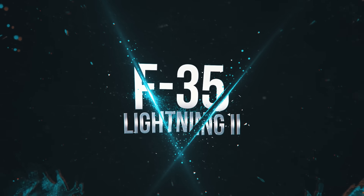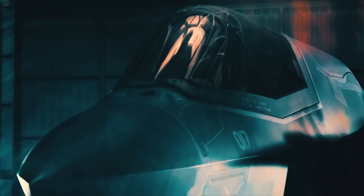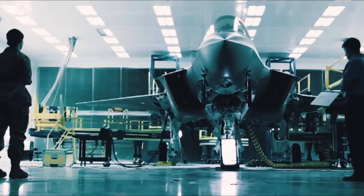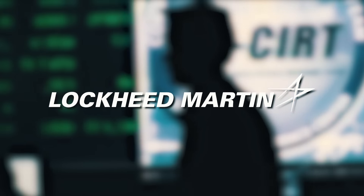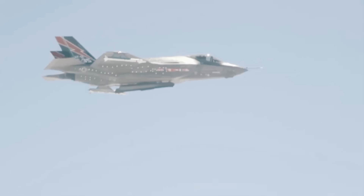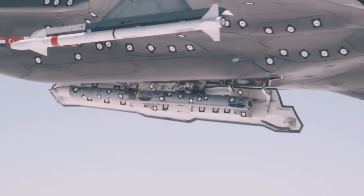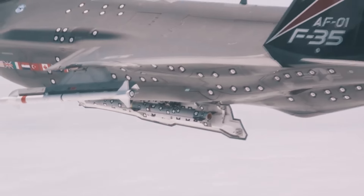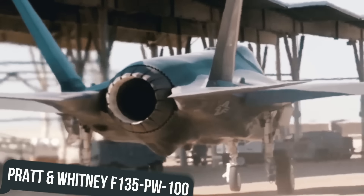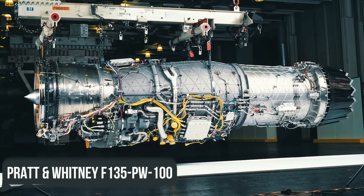F-35 Lightning II. The F-35 Lightning II is a family of single-seat, single-engine, all-weather stealth multi-role combat aircraft from Lockheed Martin. Capable of air superiority missions, strike missions, electronic warfare, intelligence, surveillance, and reconnaissance, the F-35 is packed with the most advanced American armament, avionics, and power plant. Its power plant is the Pratt & Whitney F135-PW100 afterburning turbofan.